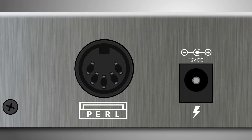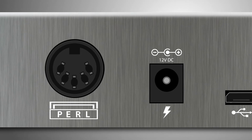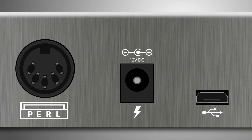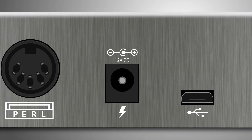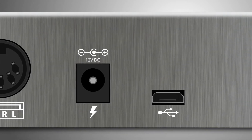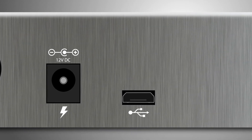The ProGen can be powered in two ways: by the Pearl connector for Pearl owners, or via the power connector using the included universal power supply. The micro-USB port allows you to connect the ProGen to a computer for updates and advanced programming via our ProGen Connect software.